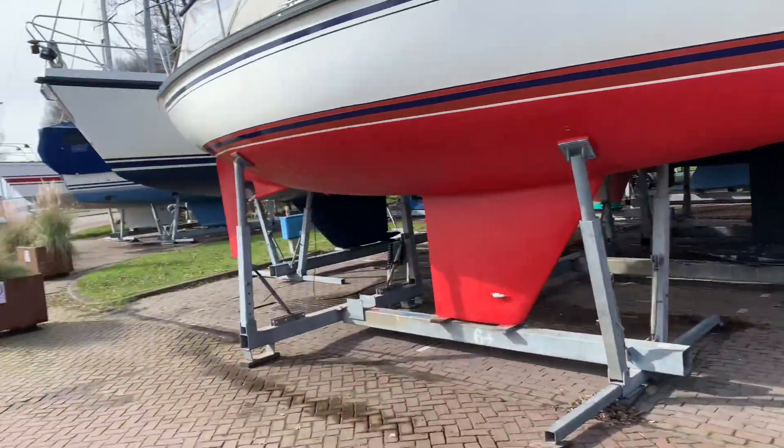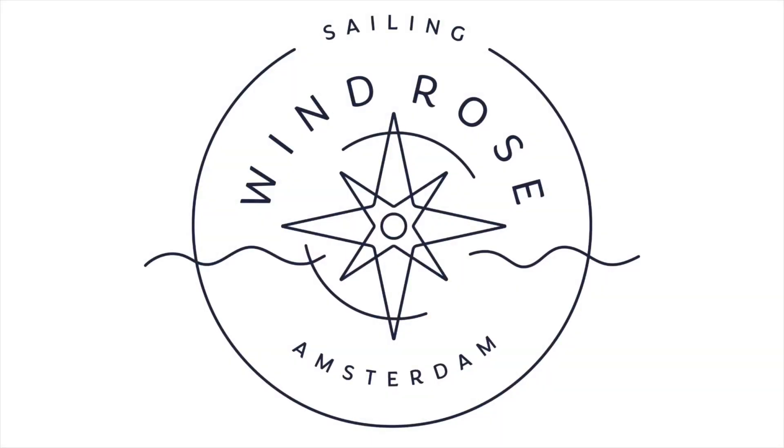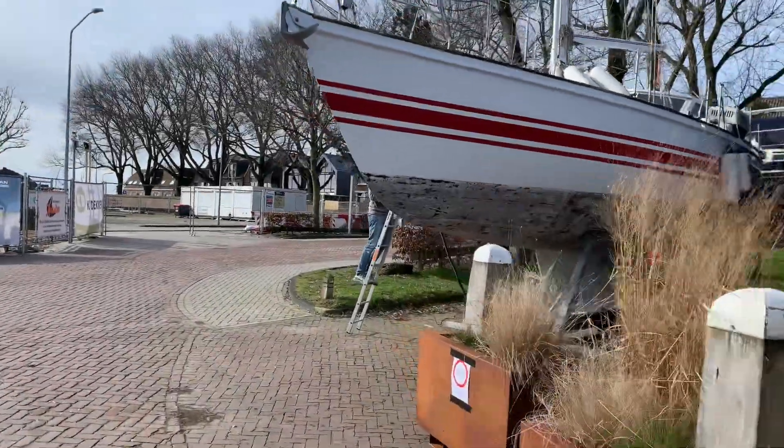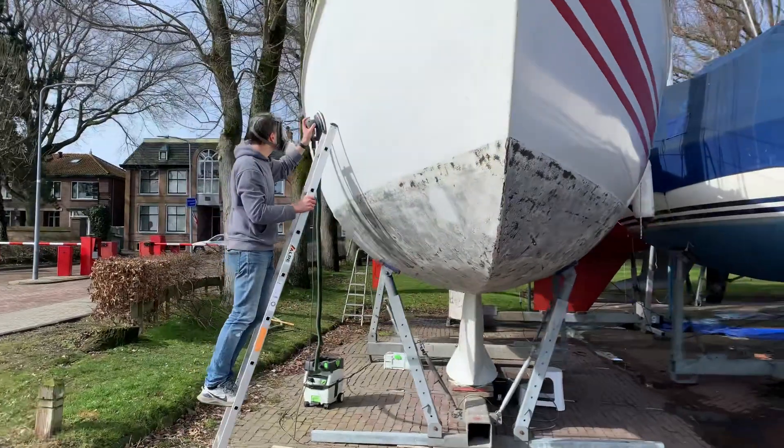Today in Enkhuizen, Bart invited me to visit his boat — also a Koopmans. Let's have a look at how similar or different it is. Should be around here... I actually think it's that one. I can hear the sanding machine already — it remains to be your boat! Hey Bart!